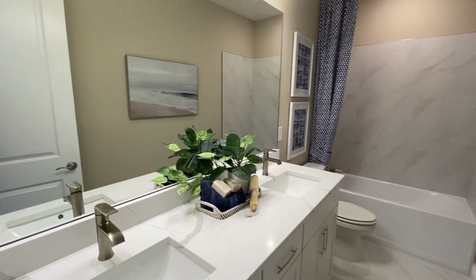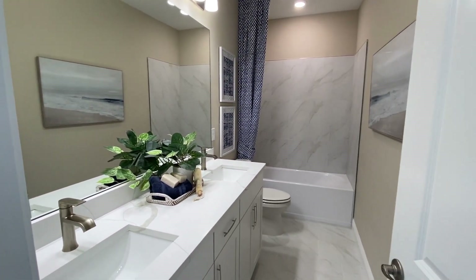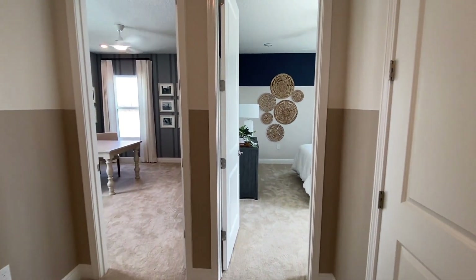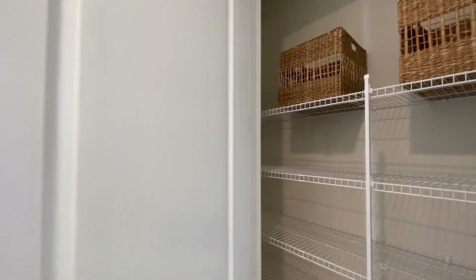Next you're going to find your main bathroom. Again you have the double sink vanities. I love the neutral decor — it's classic, and a good job. Next you'll find your linen closet — that one's actually quite deep, so you've got plenty of storage up here.